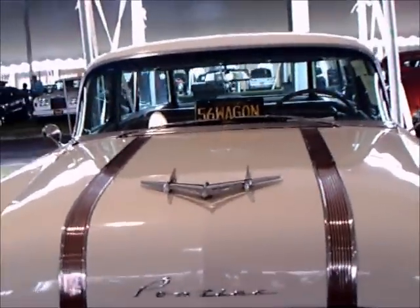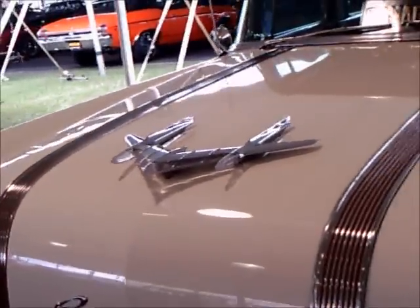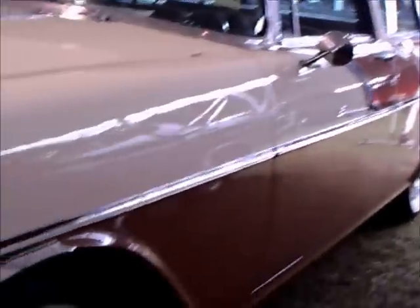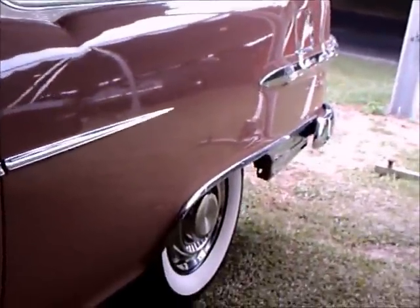This is a 1956 Pontiac Safari wagon. There were 4,042 of these built. The sister wagon to it was the Chevy Nomad, and there were 6,103 built — so approximately 2,000 more Nomads than Safaris in 1956.